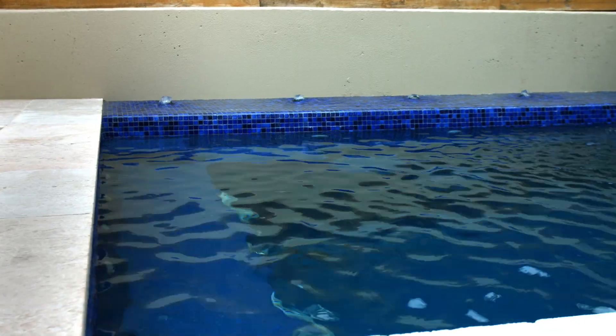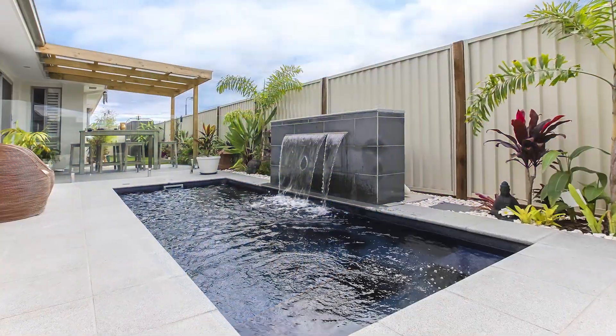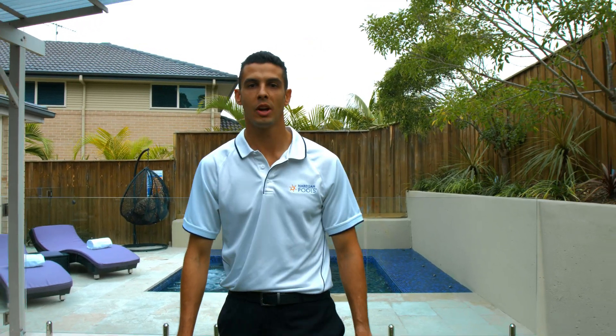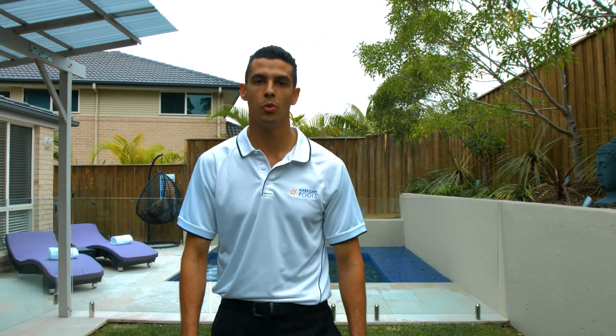The Eden comes in a range of colours to fit with any house and also a range of accessories to further enhance your pool experience. To find out more about this versatile pool, call our 1300 number and our local pool builder will be in touch.